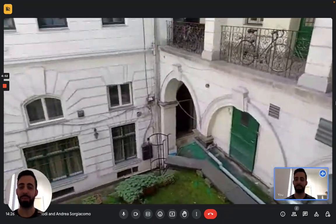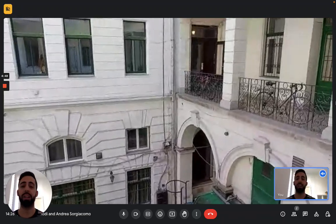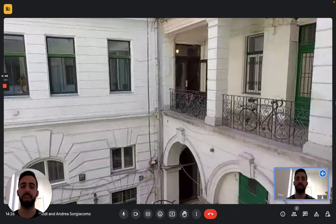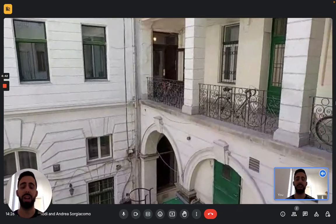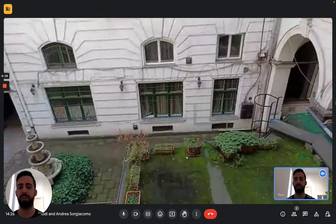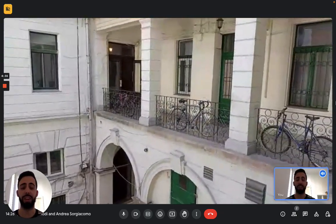Hi everybody, Andrea here from Sparajon. We are in Budapest today, here with the landlord to show you this shared apartment. As you can see, we are at the inner courtyard of this building on the first floor. There's also an elevator and we are fairly close to the center of the city — it takes about 15 minutes with walking and transportation and it's very easy to get there.